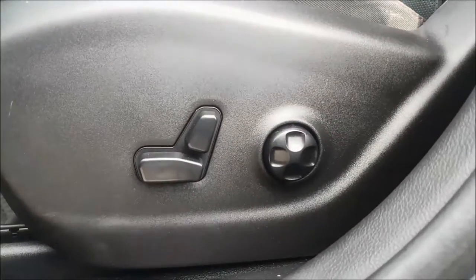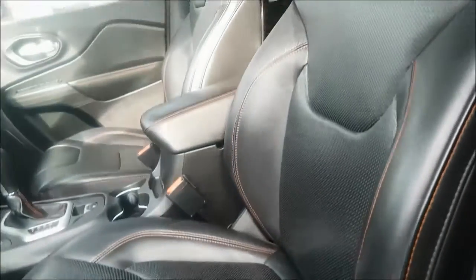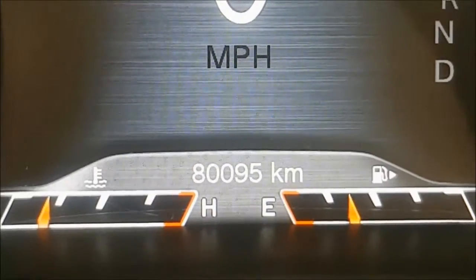Your driver's seat is fully powered with 4-way lumbar support and an absolutely amazing black leather sports bucket seat. This Trailhawk does have 80,095 kilometers.